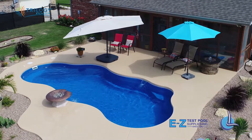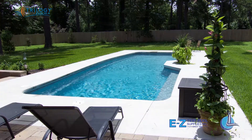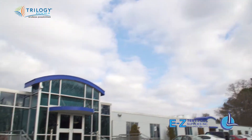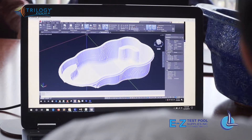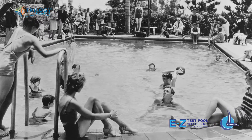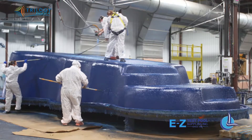Durable, flexible, highly customizable, and the best part? Incredibly easy to maintain — all things you want in a pool. And over here at Latham Pool Products, we're leading the charge in creating innovative and beautiful fiberglass pool designs. After over 60 years of delivering top-of-the-line pool products, we are now the largest fiberglass pool manufacturer in North America.